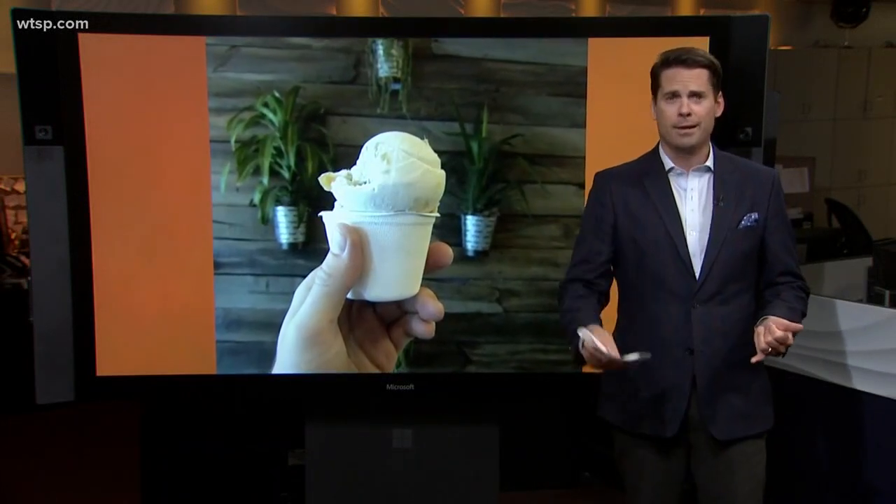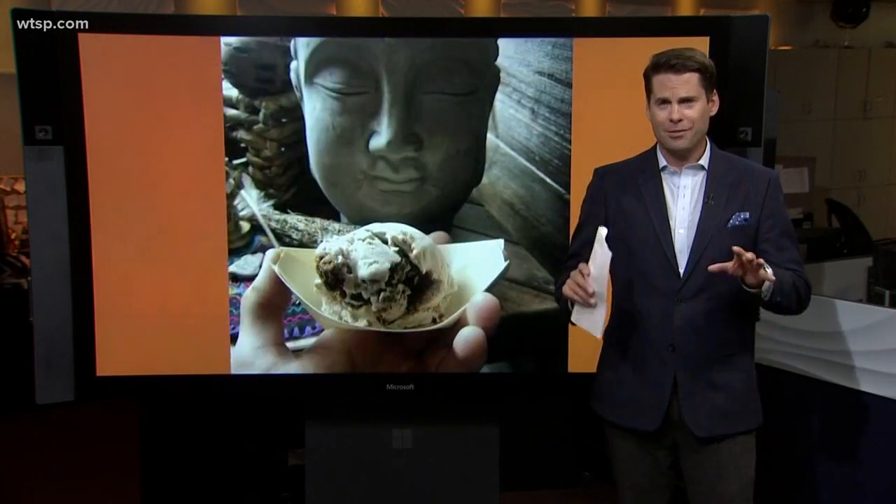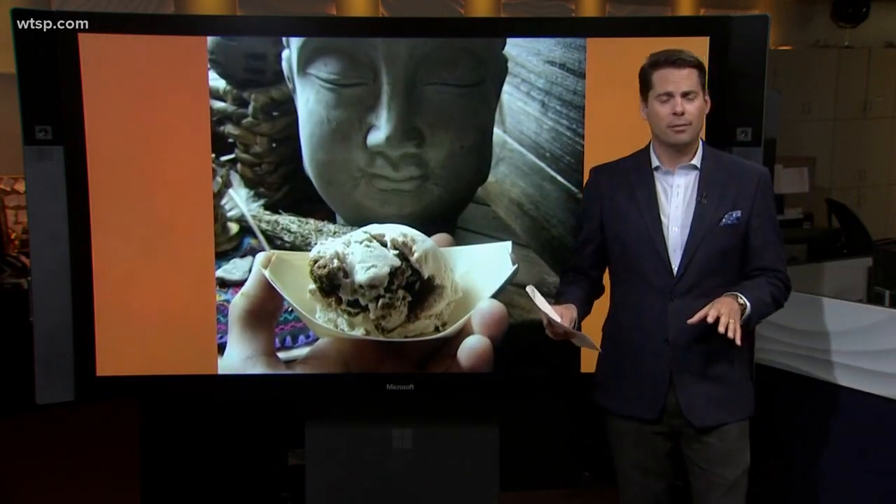But after the snacks that I'm sure you had yesterday on Super Bowl Sunday, this is probably a good thing for all of us. So we sent my good old friend Sean Stryker out to find out about vegan ice cream this morning.